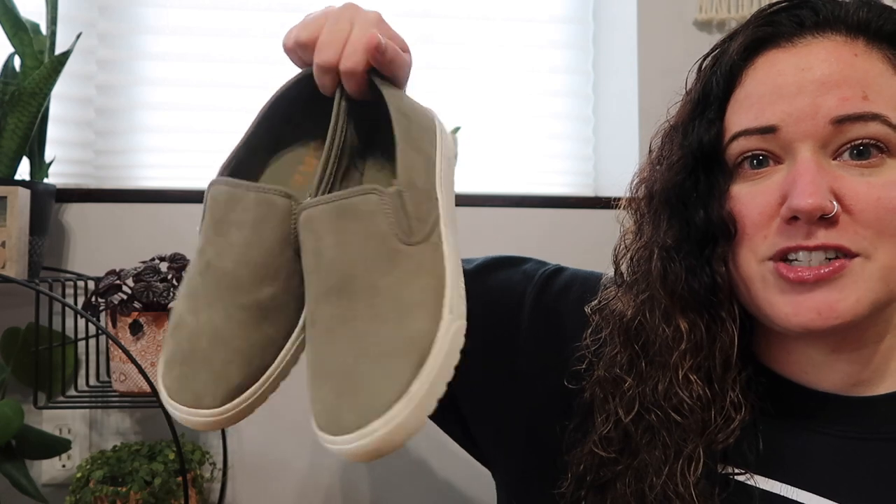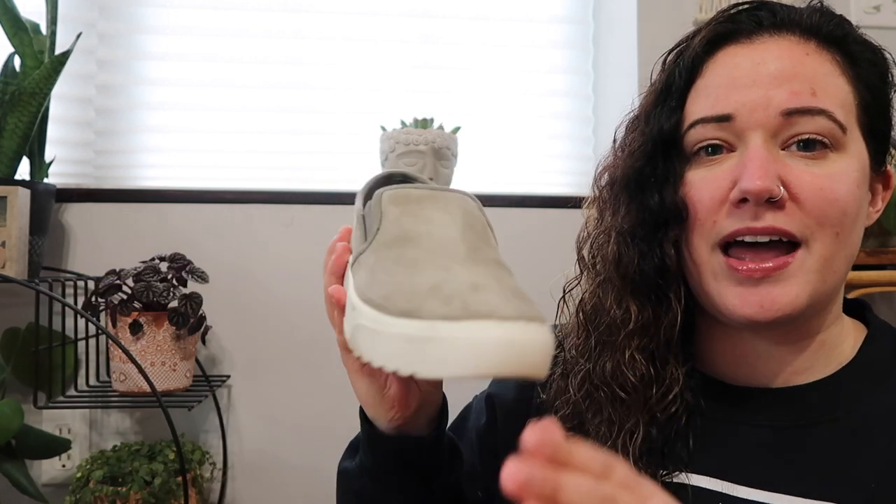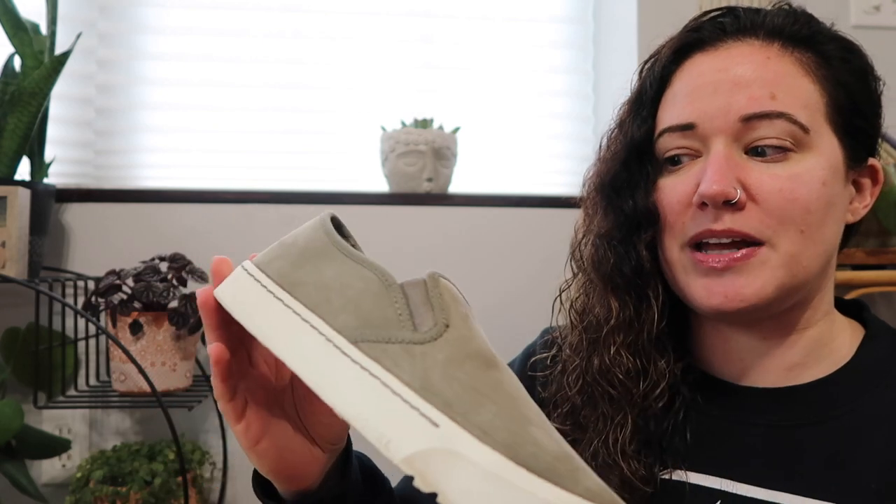These are a pair of Sorel slip-on sneakers. I honestly didn't think that these would be Sorel when I saw them in the thrift — I just knew it was really nice leather and they looked to be in good shape. I picked them up and then saw the Sorel on the inside. These are the Camp Sneak sneakers.